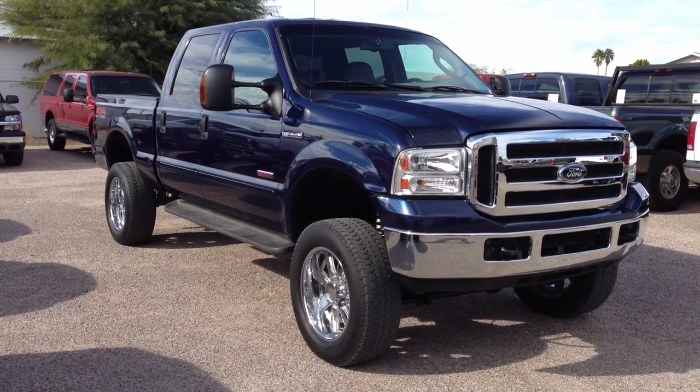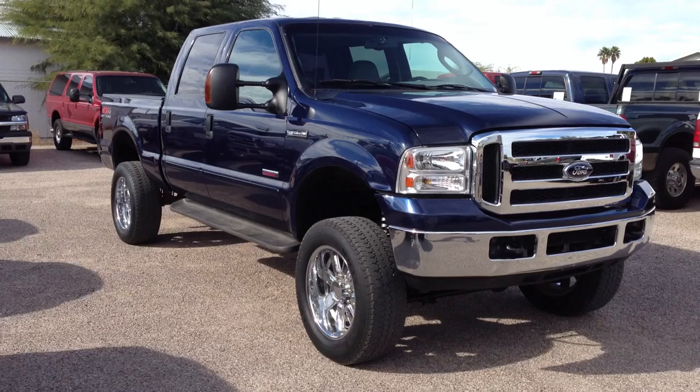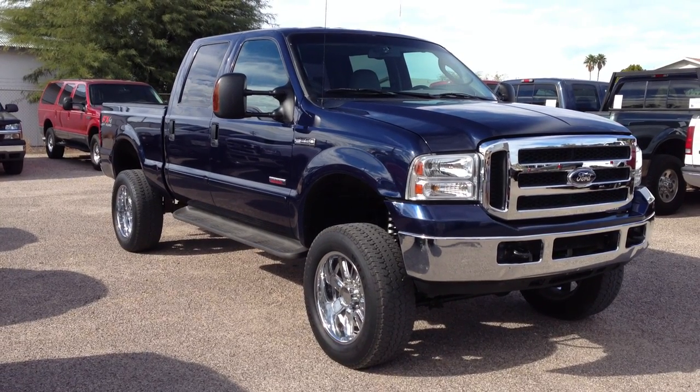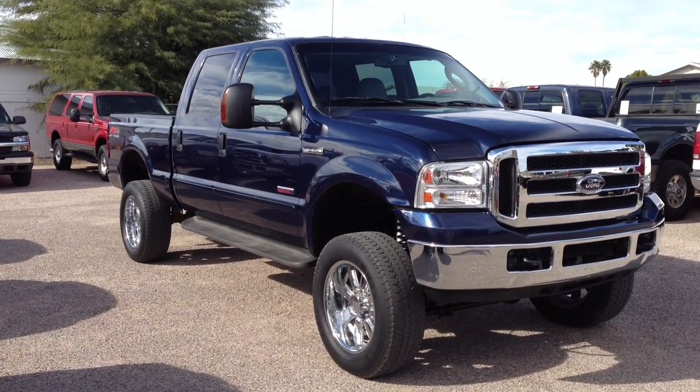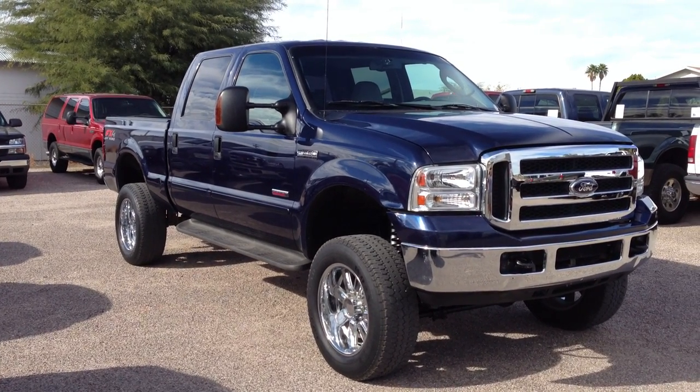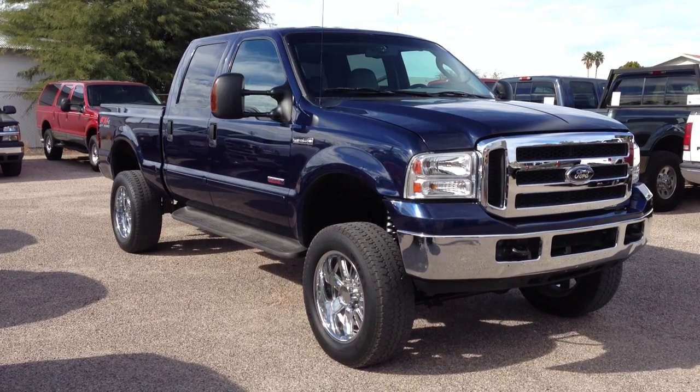This is Roger with Wheel Kinetics in Tucson, Arizona. We're selling this truck as a 2006 Ford F-250 crew cab. It's a 6.0 turbo diesel, four-wheel drive. It's a Lariat FX4.